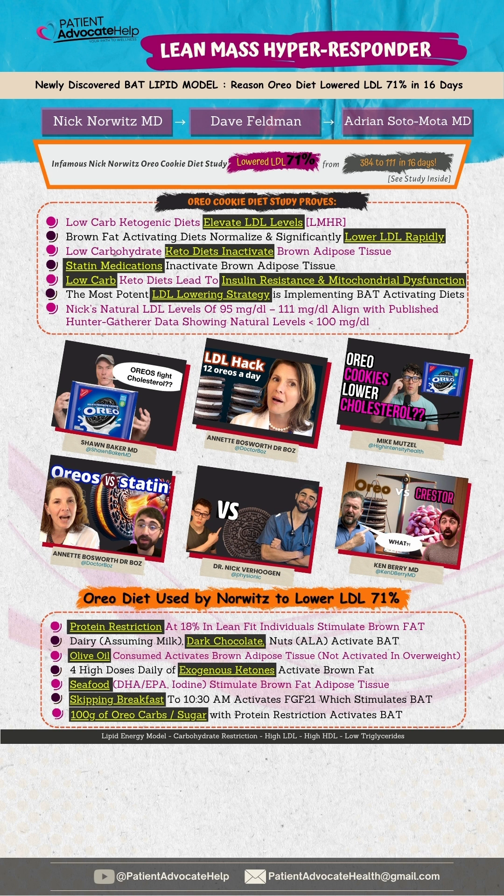We're going to explain how an Oreo cookie diet can lower LDL by 71% in 16 days. Low-carb ketogenic diets elevate LDL and inactivate brown adipose tissue, leading to insulin resistance and mitochondrial dysfunction. The Oreo study proves brown fat activating diets normalize and significantly lower LDL rapidly, and is the most potent LDL-lowering strategy. The combination of foods used with the Oreo diet made it a brown fat activating diet.